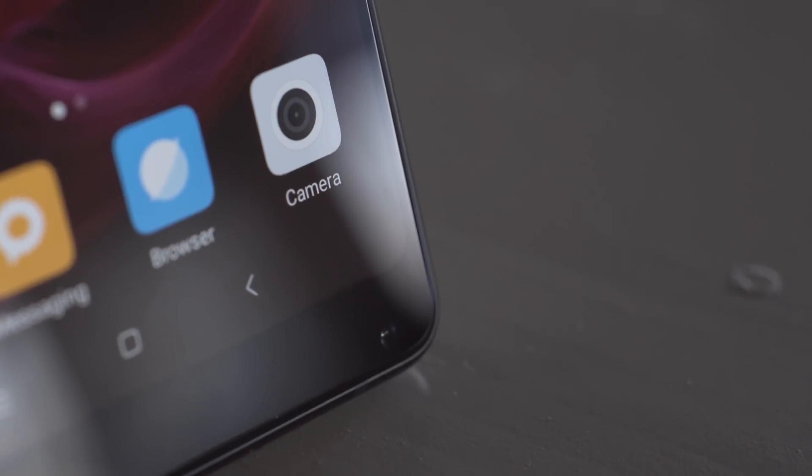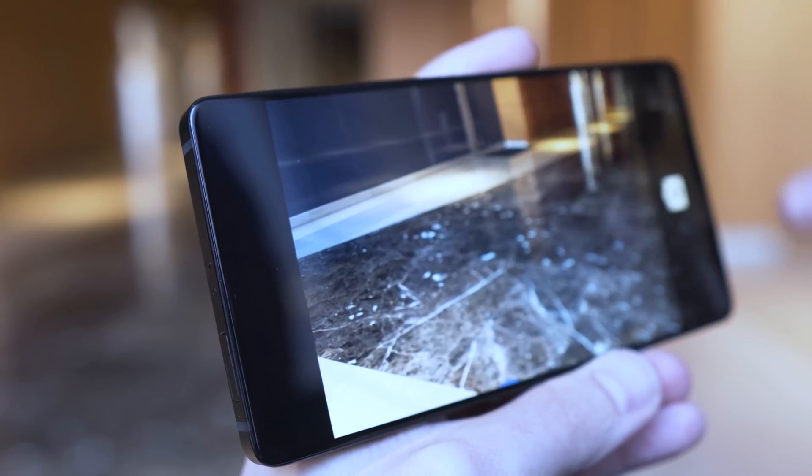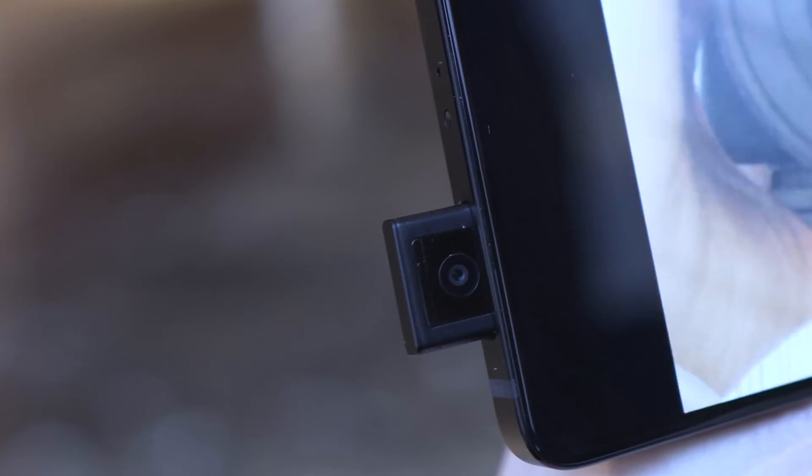A common challenge for all-screen phones is selfie camera placement. On this concept device, it lies hidden out of sight. When you need it, it pops out in 0.8 seconds. Watching it go up and down is surprisingly satisfying.